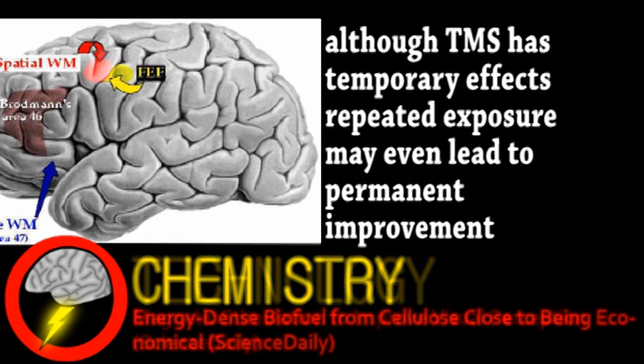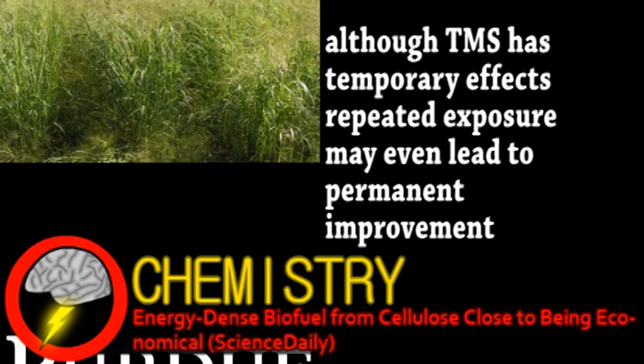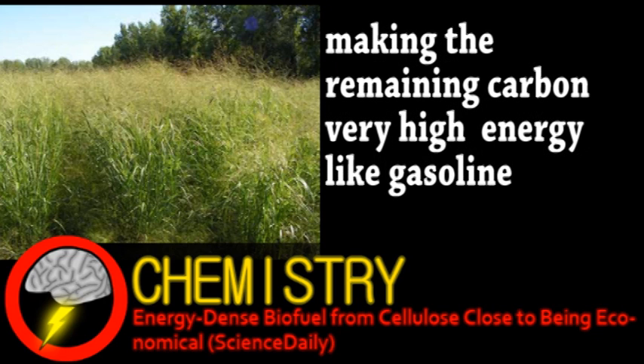Next is an update from the world of chemistry. A new biofuel production process developed by Purdue University may be cost-effective for large-scale production. It's a relatively new chemical process that directly converts biomass, like switchgrass, into a liquid fuel. The biomass gets rapidly heated to 500 degrees Celsius in the presence of pressurized hydrogen, after which the resulting gas mixture gets passed over catalysts that separate the oxygen from the carbon-based molecules.